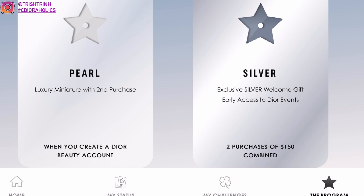Starting off, I'm going to explain the Loyalty Program tiers. The first tier is Pearl — you basically just make an account and you will get some freebies and little samples. The second tier is Silver and you will get a welcome gift and early access to any Dior events. You need two purchases or a combined total of $150.